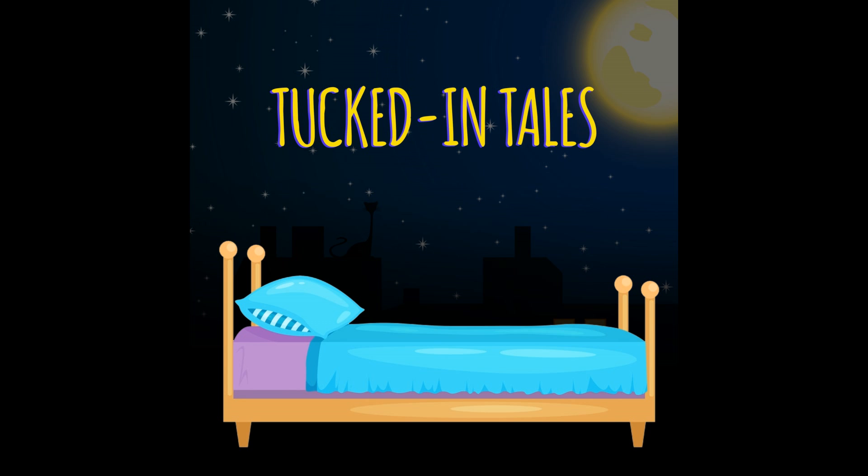Hi, and welcome to Tucked in Tales, the storytime podcast for kids. Tucked in Tales is a sweet PTV production. I'm Miss P, and I'm so glad you could join me today. Get comfy, because today I'm going to be reading When a Dragon Moves In by Jodi Moore. I hope you like it. When a Dragon Moves In by Jodi Moore.